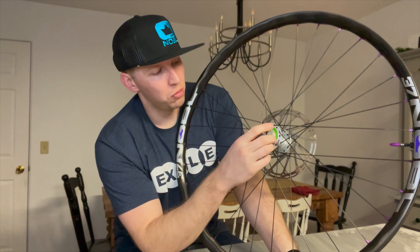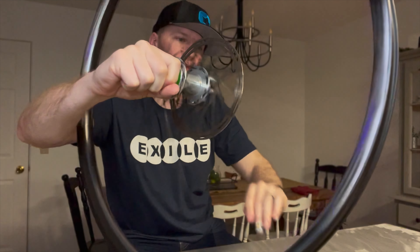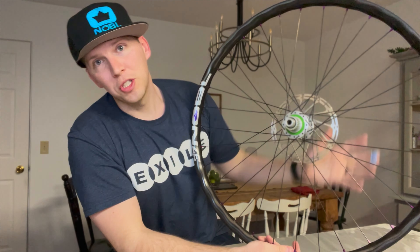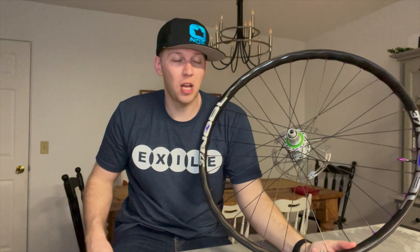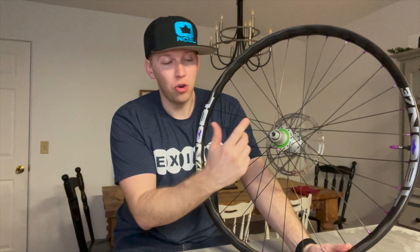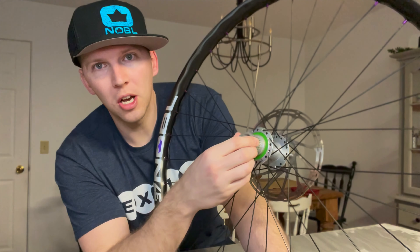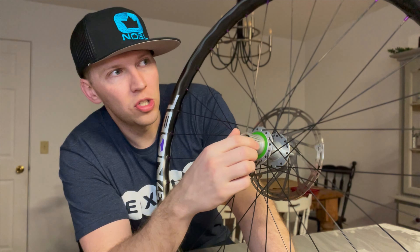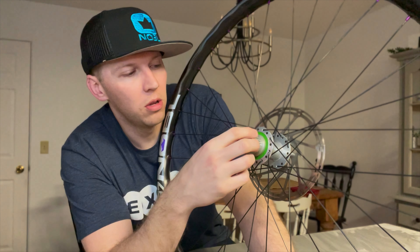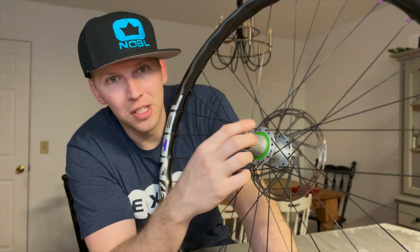I've also got the Hope Pro 4 hubs on here. Personally, I've always been a fan of silent hubs like the Onyx Vesper. However, those are significantly more expensive than the Hope Pro 4 hubs. Some people really like the louder noise — when you hear that really loud, high buzzing, you're hearing the engagement inside the hub. The Torch, the Hydra, and the i9 hubs are really known for being really loud and having really high engagement as well.